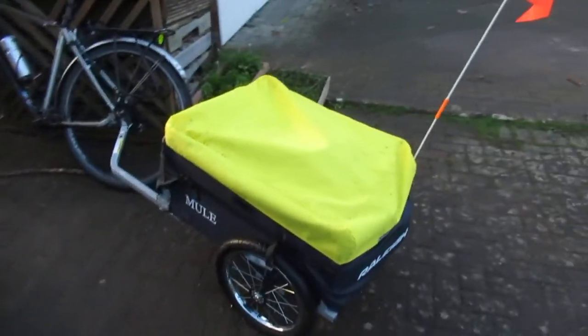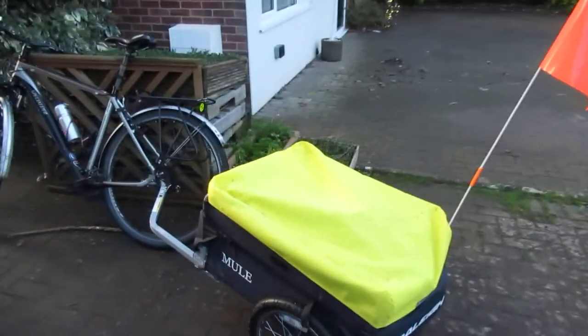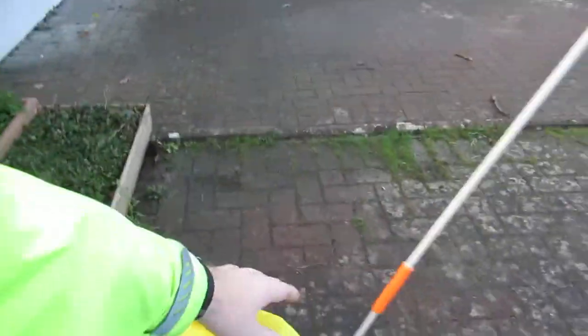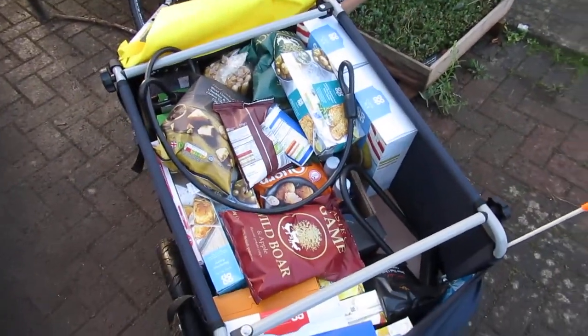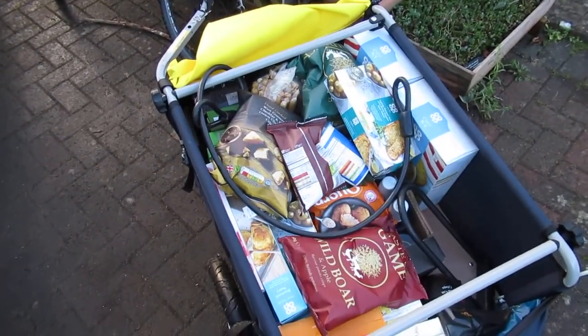This is a Raleigh Mule bike trailer that I bought recently, and I'm going to do a full review of this at some point. But I wanted you to see that this is what your week's shopping can look like in a bike trailer. There's even room for my bag in there as well, so I was really impressed with that.